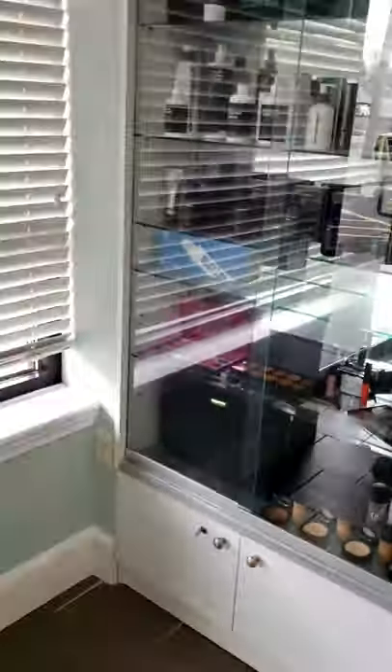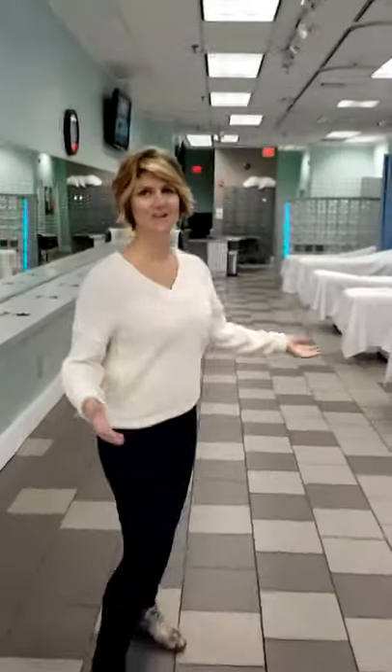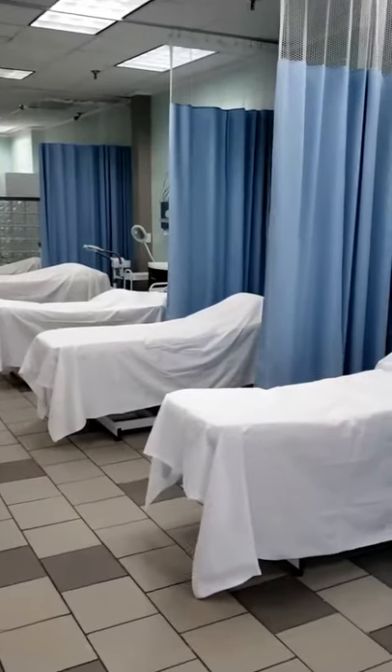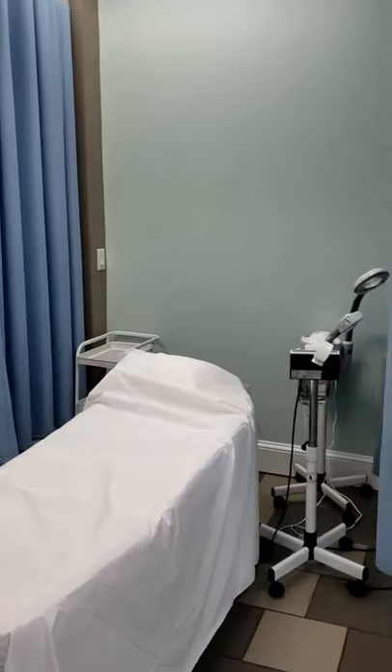Come take a walk with me — we're going to look at the rest of what we have here. This area is designed for the aesthetic students and has a series of beds where you'll be practicing not only on each other, but also actual clients.